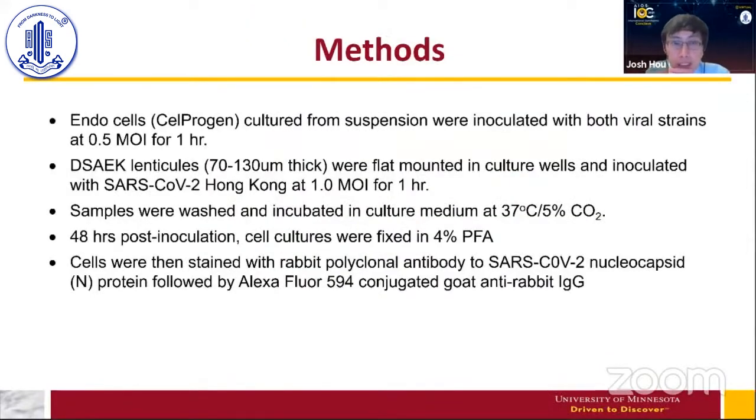Next, we wanted to look at the infection of actual endothelial cells in two ways: endothelial cell cultures, and infection of endothelial cells on actual DSAEK lenticules. The endothelial cells were cultured from commercially obtained cells and inoculated with virus at 0.5 MOI for an hour. We also took DSAEK lenticules, flat-mounted them in culture wells, and inoculated at 1.0 MOI for an hour. We used the Hong Kong strain for these studies because it was more infective in our previous studies. Samples were washed and incubated at 37°C with 5% CO₂.